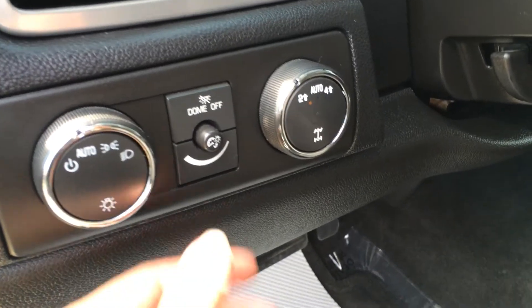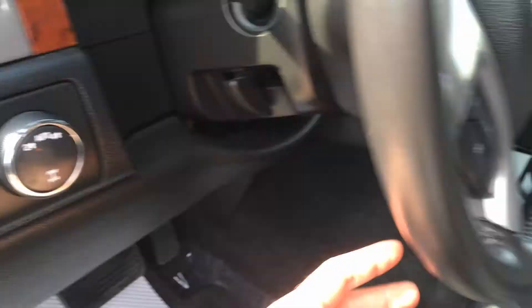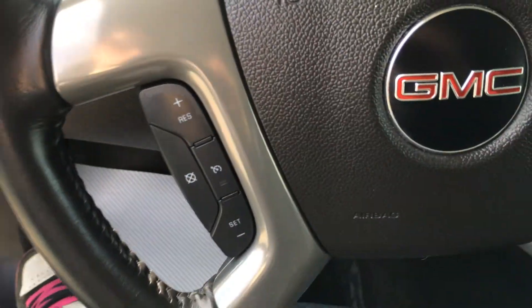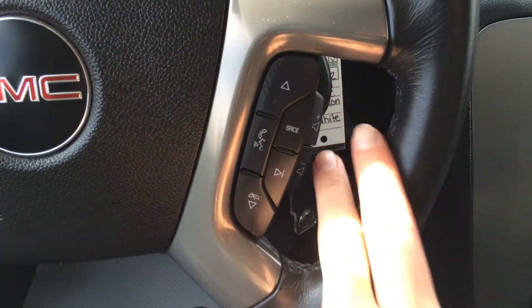Headlights, you have your dome lights, two-wheel drive, four-high, tilt steering — fully leather-wrapped. You have your cruise control on the left, and the right houses your Bluetooth and hands-free communication, as well as your audio controls.